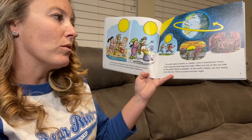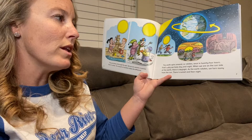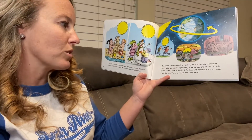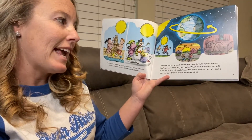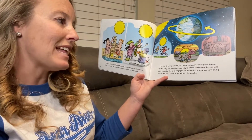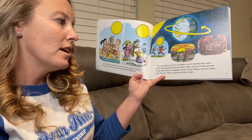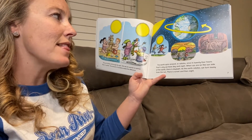The earth spins around and rotates once in 24 hours. That's why we have day and night. When we are on the sun side of the earth, there is daylight. As the earth rotates, we turn away from the sun. There is sunset and then night.